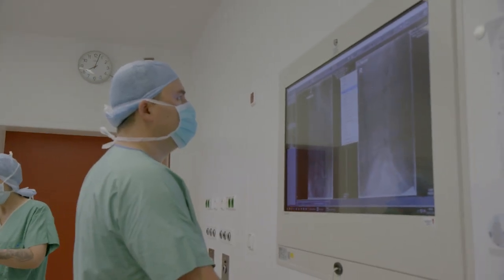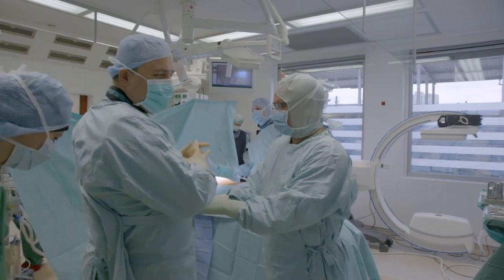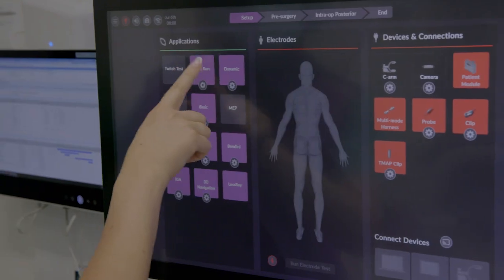We begin with small endoscopic surgeries but also normal fusions, and the top limit is scoliosis surgery with early onset scoliosis.